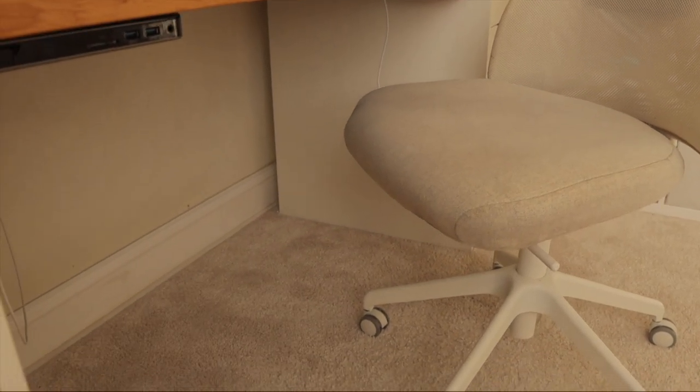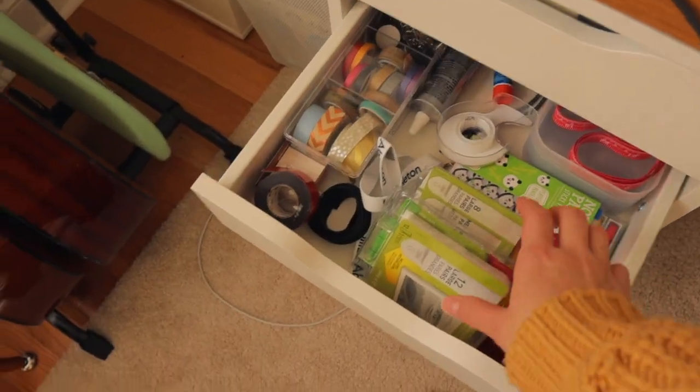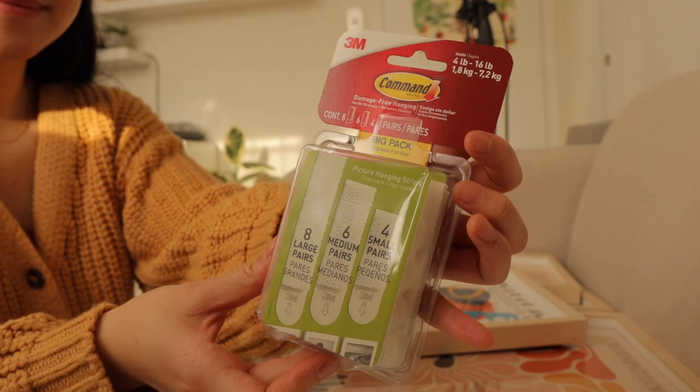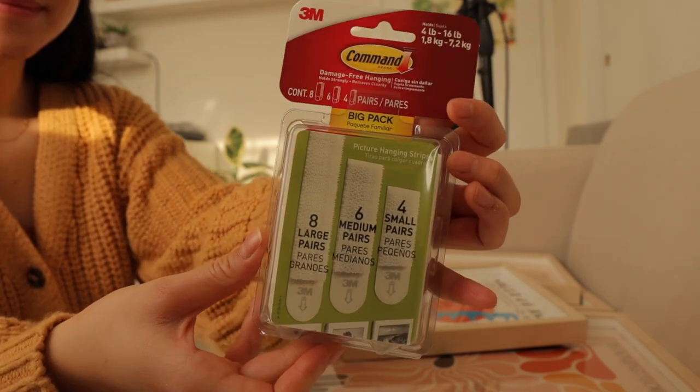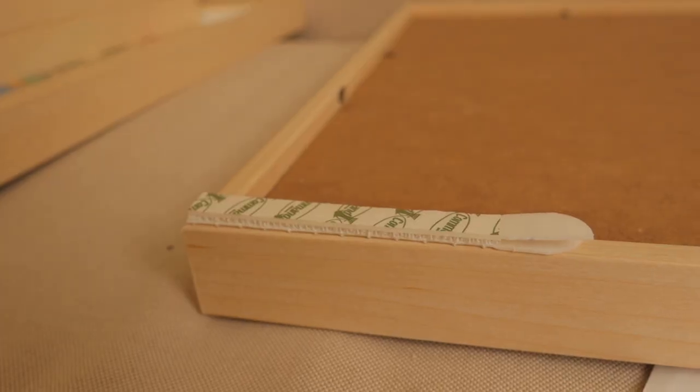I want to get a foot rest because my feet don't naturally rest on the floor. I don't have any specific step-by-step plan, but I do have ideas, so we're just going to go with the flow. The first thing I'll tackle is my first-ever little gallery wall. I'm using command strips to hang up my pictures because they're so reliable and I can easily remove them without any wall damage.